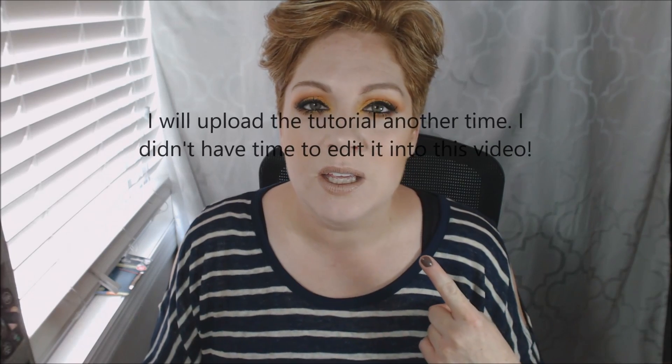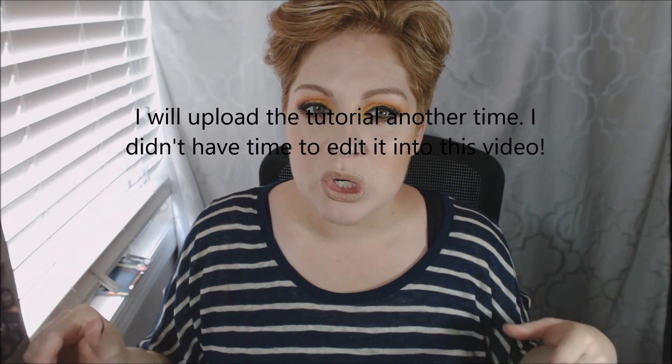If you guys want to stay tuned for the tutorial, it starts after this. I will try and link the timestamp in the description.